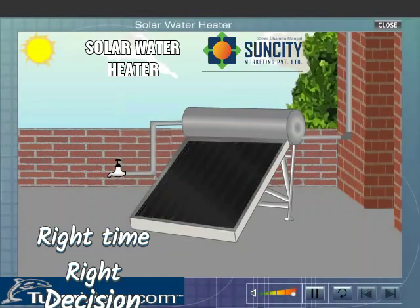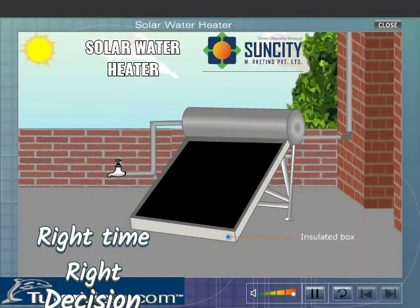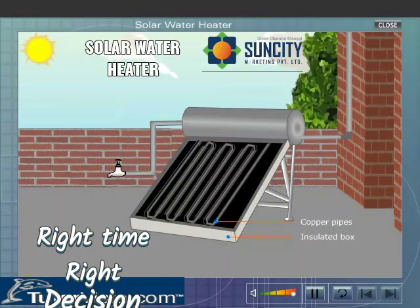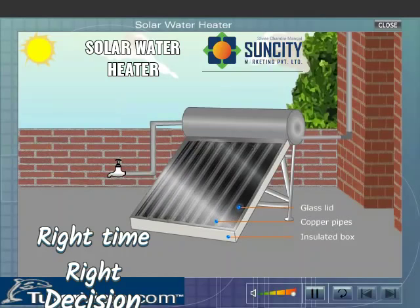The solar water heater consists of an insulated box that is painted black from inside. In this box, copper pipes are fitted in the form of a coil. These copper pipes are painted black from outside. The box is covered with a glass lid to prevent the loss of heat due to convection and radiation.